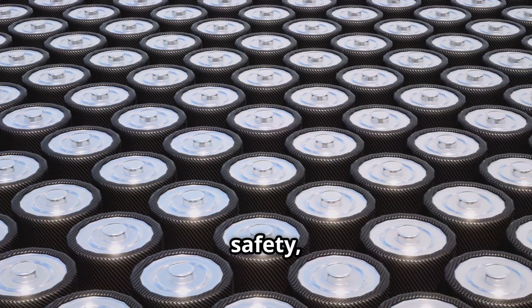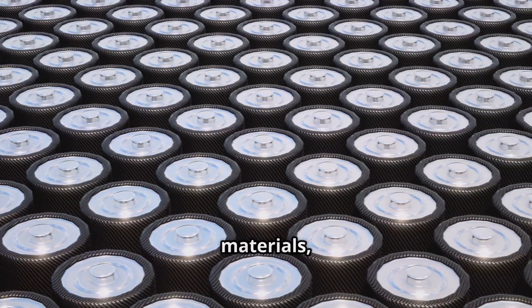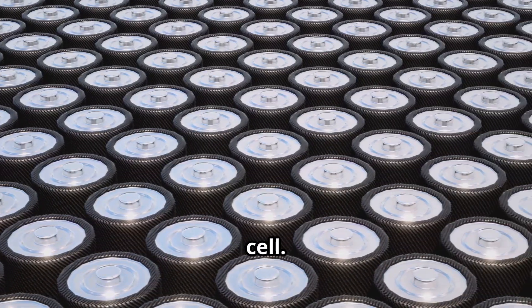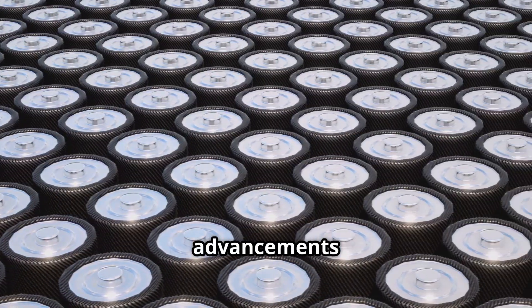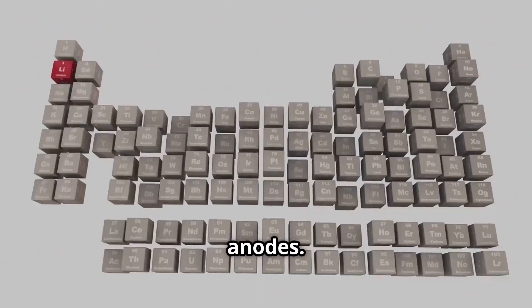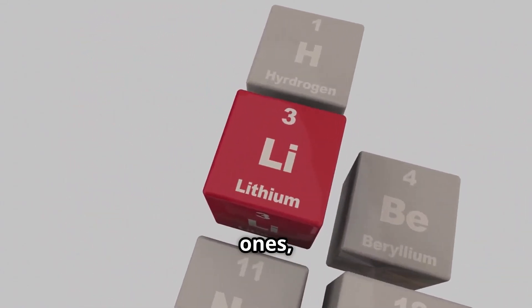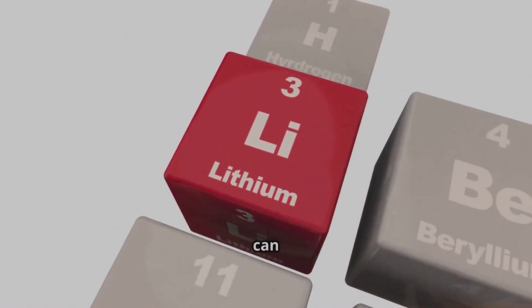In addition to safety, the compact structure allows tighter packing of active materials, which increases the energy storage capacity of each cell. One of the most promising advancements is the use of lithium-metal anodes. These anodes can store significantly more energy than traditional graphite ones, pushing the boundaries of what batteries can achieve.